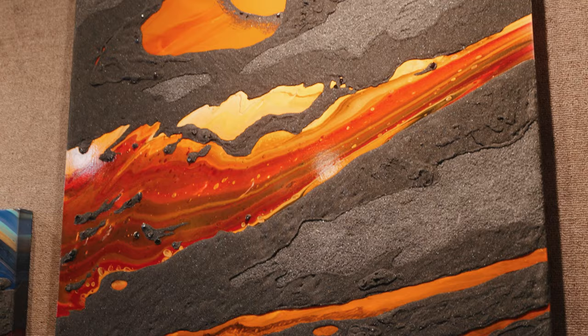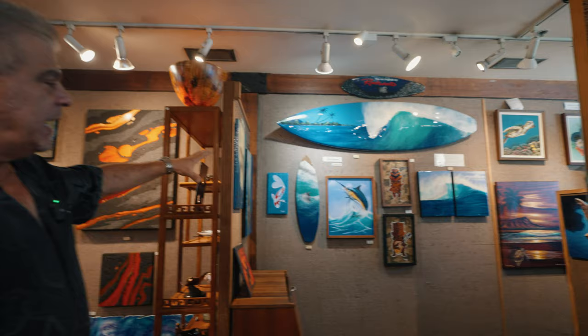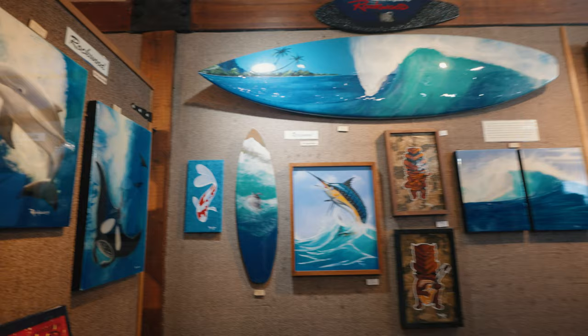Rockwood is the premier tattoo artist of the stars — he just happens to reside here in Kona. All celebrities that come to Kona, whether it be rock stars, athletes, or musicians, they're coming here and getting their tattoos done by this gentleman. But as you can see, his true passion and true talent is in fine art, and these are just some of his pieces that we sell.